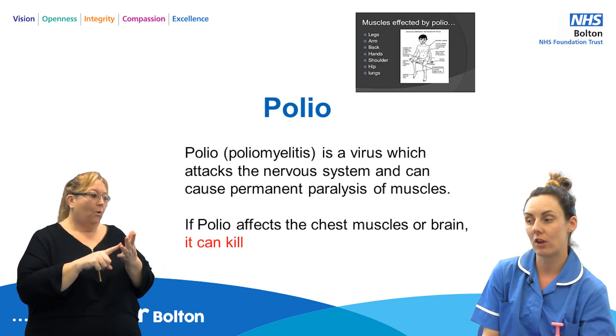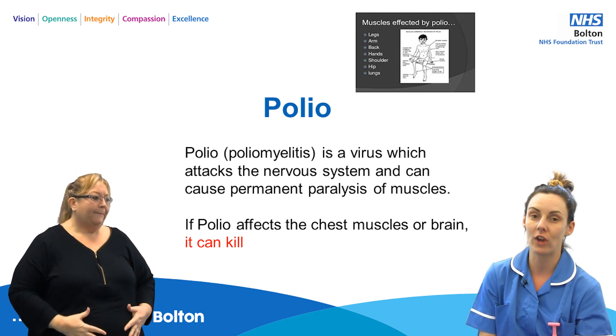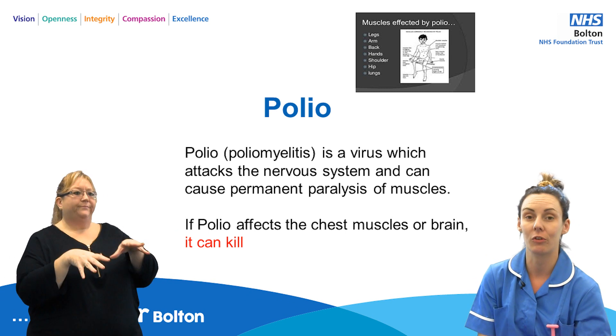Polio is a virus which attacks the nervous system and can cause permanent paralysis of the muscles. If polio affects the chest muscles or brain, it can also kill.